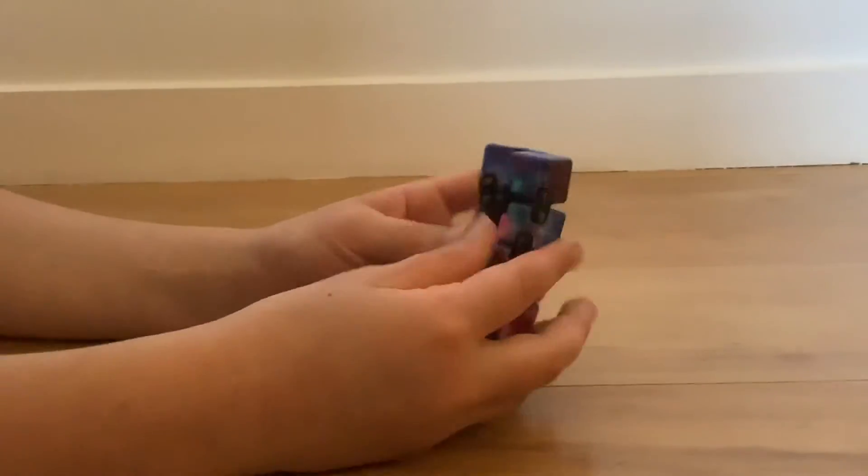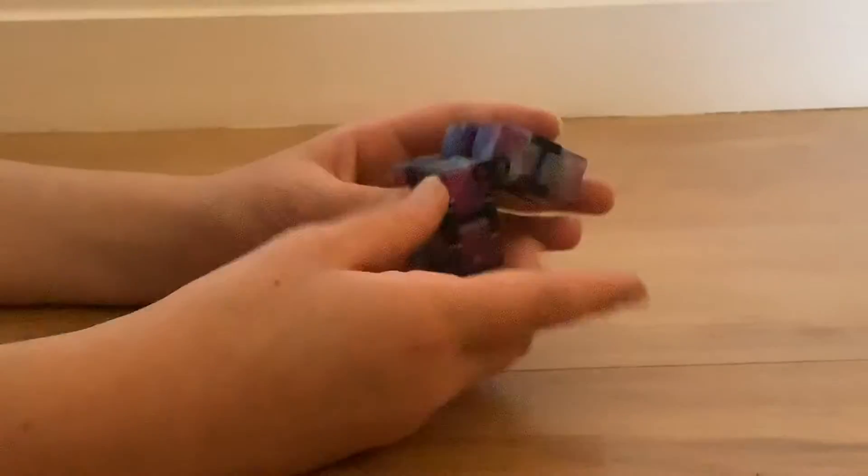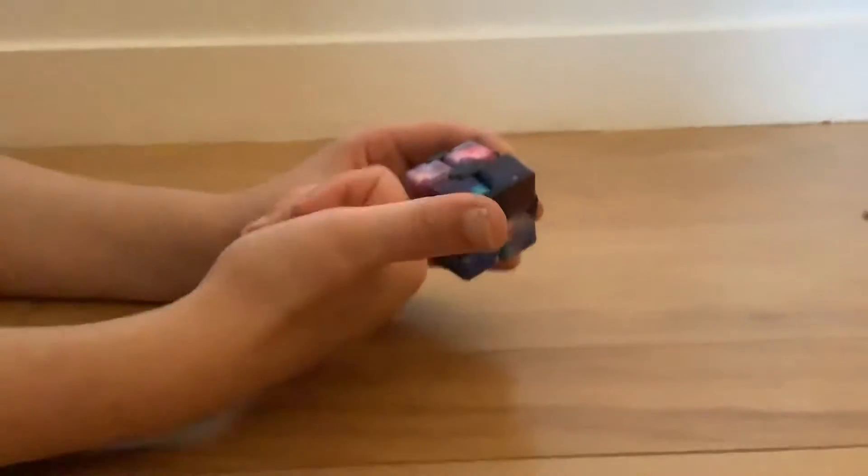Next is this galaxy colored infinity cube. I love this so much because the colors are so beautiful and it has got really nice weight to it. It is super heavy — probably my heaviest infinity cube out of all my infinity cubes. Love it.